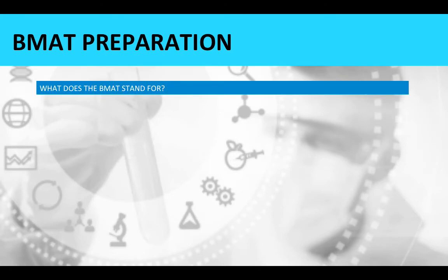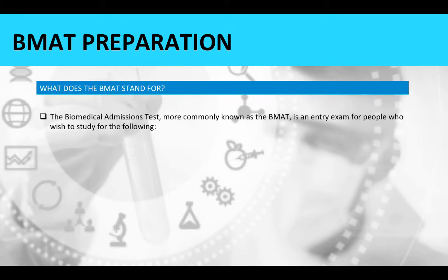So what does BMAT stand for? The Biomedical Admissions Test, more commonly known as the BMAT, is an entry exam for people who wish to study medicine, dentistry, or veterinary science.